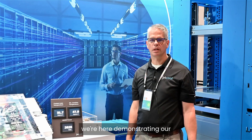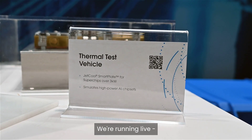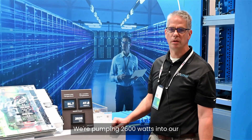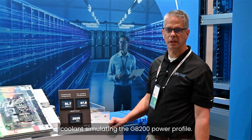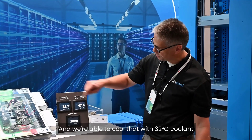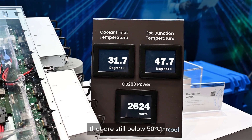We're here demonstrating our GB200 cooling solution on a thermal test vehicle. We're running live, pumping 2600 watts into our coolant simulating the GB200 power profile, and we're able to cool that with 32°C coolant while achieving junction temperatures that are still below 50 degrees C.